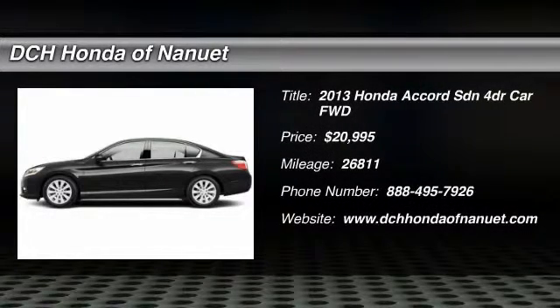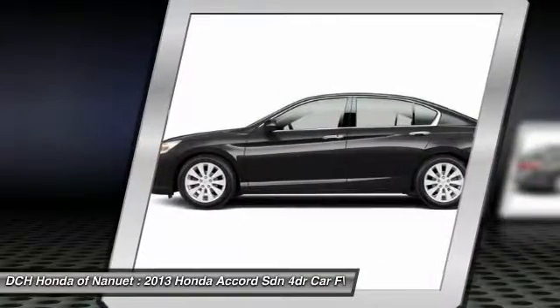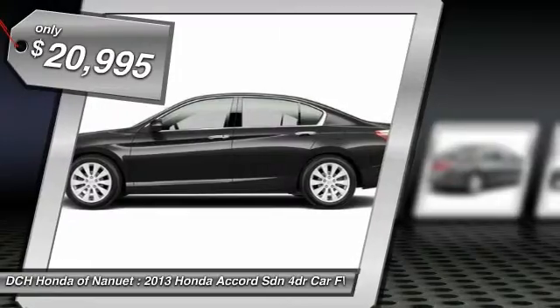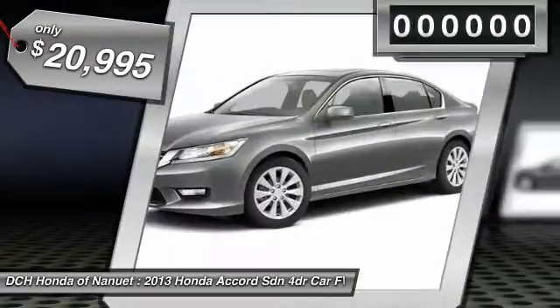The 2013 Honda Accord. Ingeniously simple, yet overflowing with luxury and technological creativity. All that and more in the Accord, and is priced below $25,000.